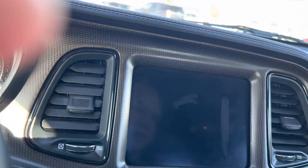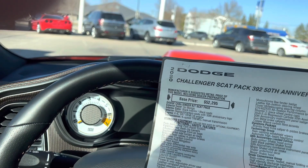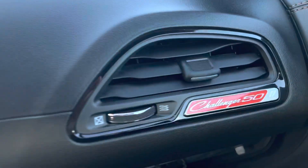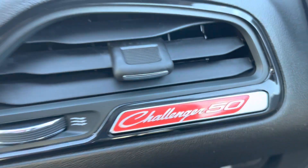I think the window sticker is in here — yes, it is 2020, that is the 50th year. Limited edition. There's the special badging on there, and you'll see in the bottom right it says number 3 of 170. Challenger 50.